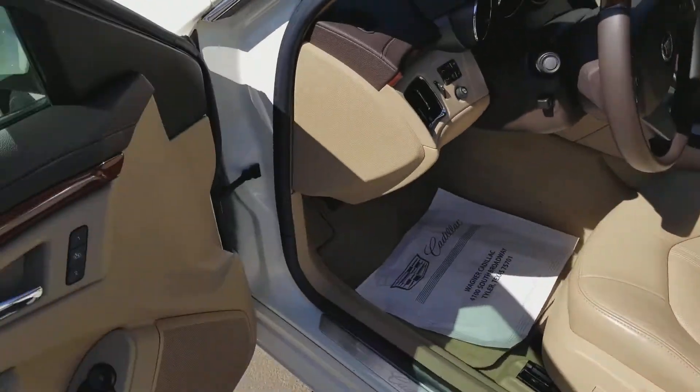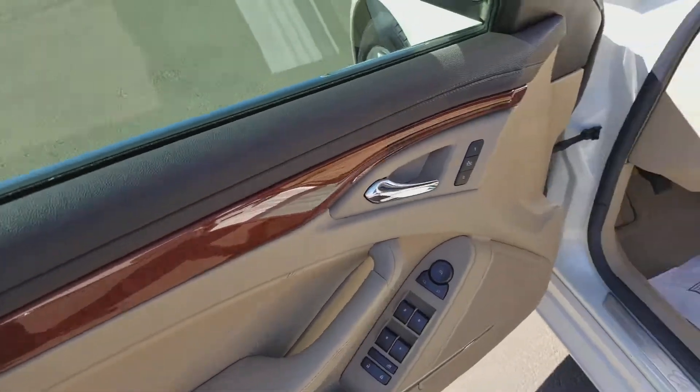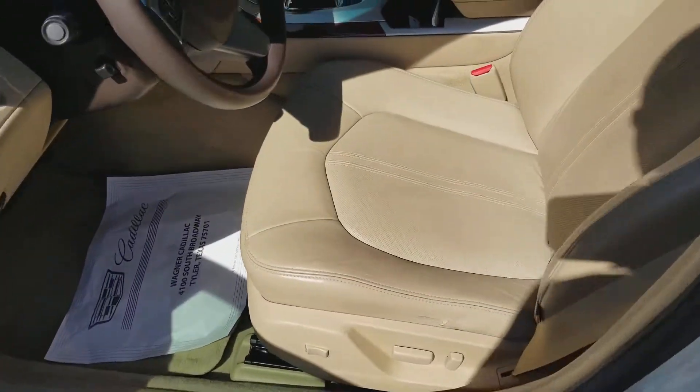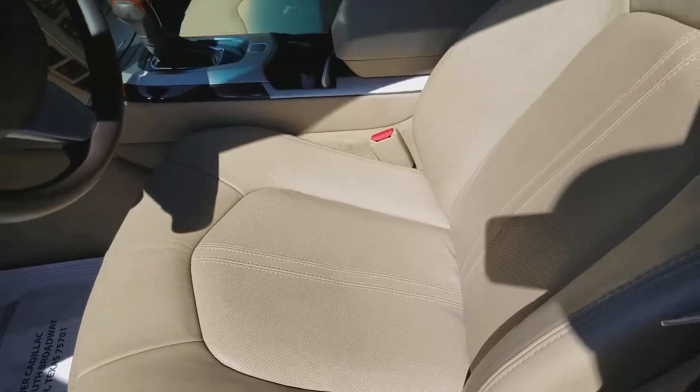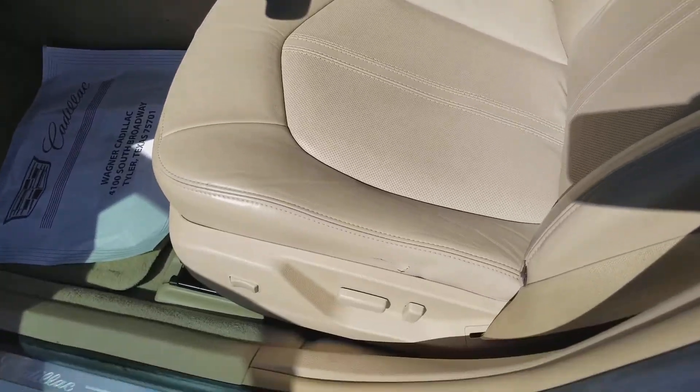The front seat — everything is nice. The door panels are clean with no signs of any dirt on the driver's side. There is minimal wear — that's really the only thing that I see.